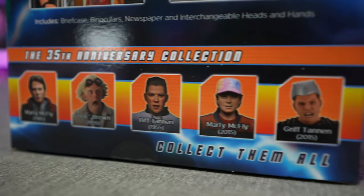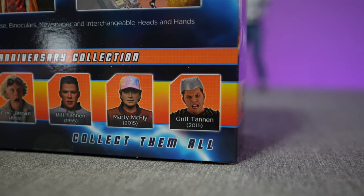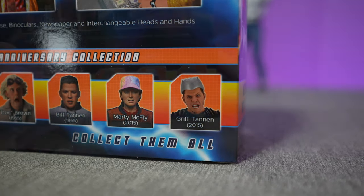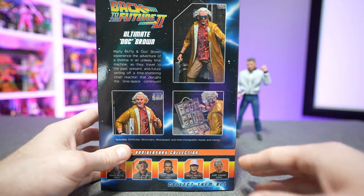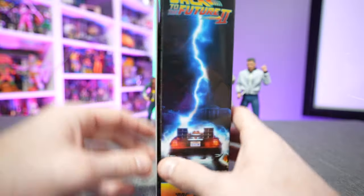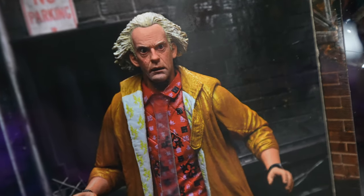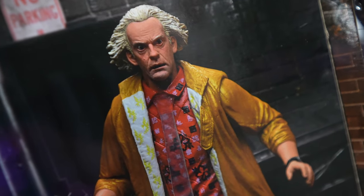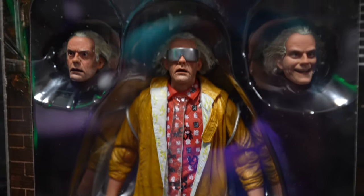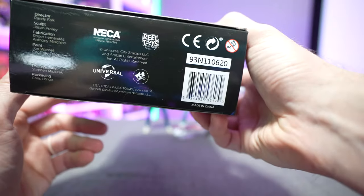We also have the 35th Anniversary Collection, and in the bottom right corner there's an awesome callout — apparently we're getting a Griff Tannen figure, which is a bit of a no-brainer but great to see. It hasn't technically been officially announced by NECA Toys yet. Opening the front of the box, there's another glam shot of Doc looking startled in the alley, and of course an open window box display showing Doc with his various heads and accessories.